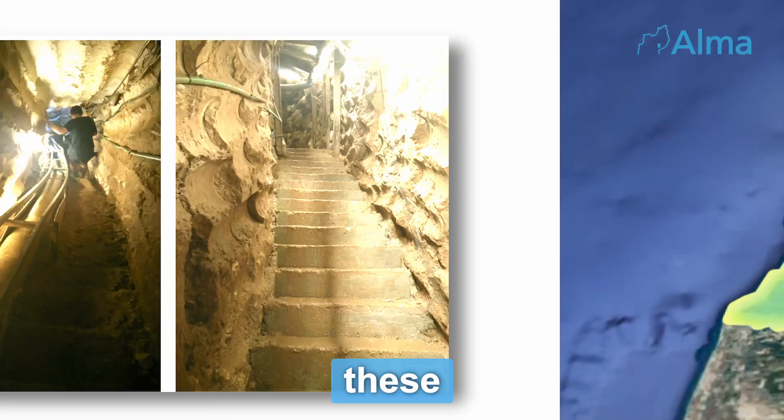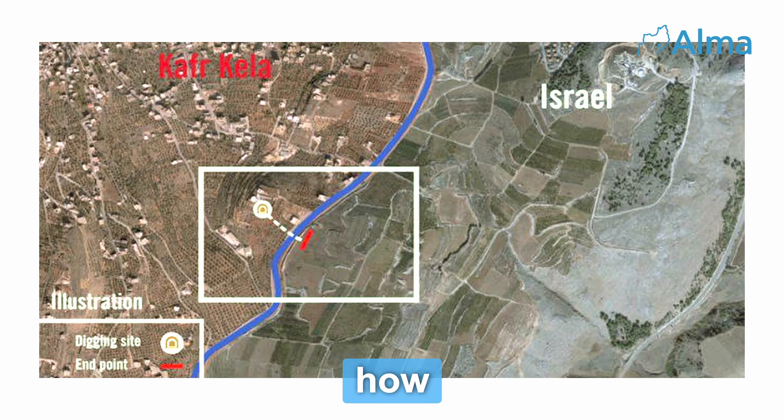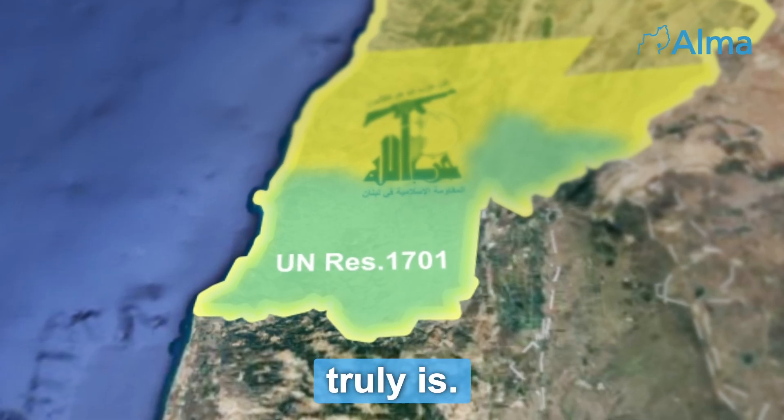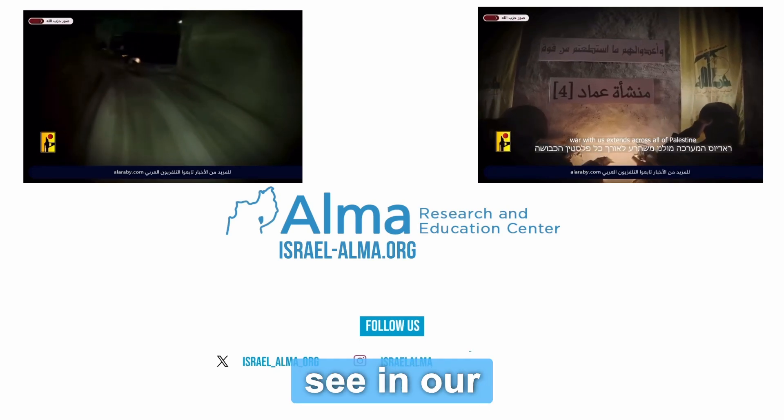In 2019, some of these tunnels had even been found to cross into Israeli territory. It is unknown how extensive Hezbollah's Land of Tunnels truly is. Want to learn more about Hezbollah's tunnel network? Wait and see in our next videos.